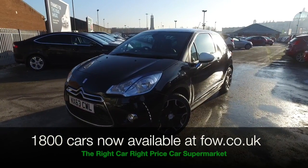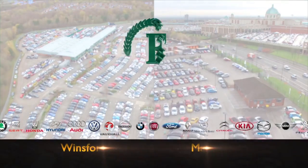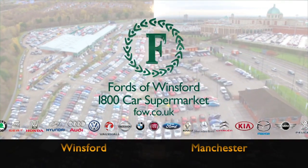Ring and reserve with no deposit and no obligation. Come and discover this great car for yourself at Fords of Winsford.